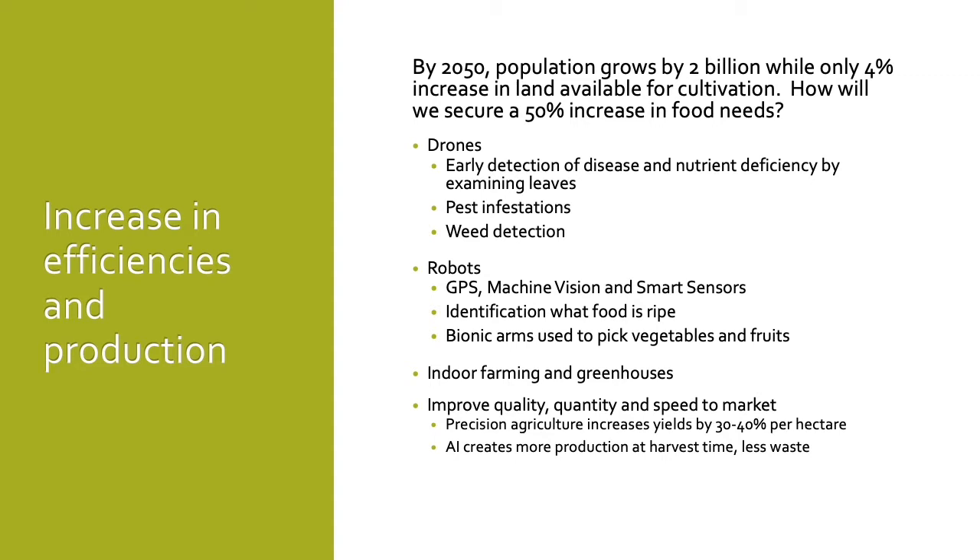Robots use GPS, machine visioning, and smart sensors to detect problems with plants such as carbon dioxide increases, temperature changes, and to determine when food is ripe and ready for harvest. Robots will have bionic arms that can gently pick or harvest fruits and vegetables. There will need to be a growth in greenhouses and indoor farming to help feed the world by 2050. These indoor farms will use a lot of AI, including sensors, robots, and control of lighting to speed or slow down plant growth.